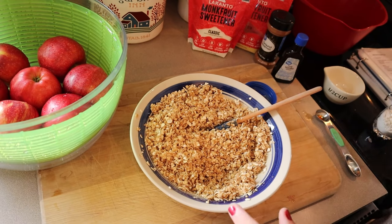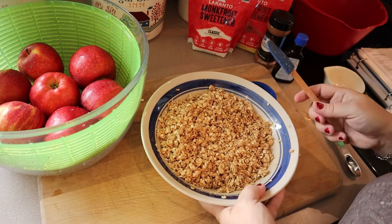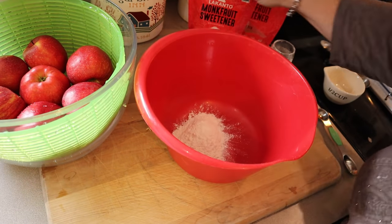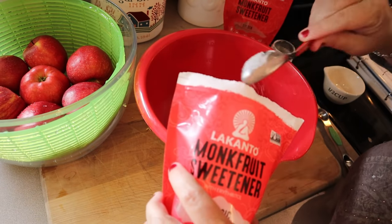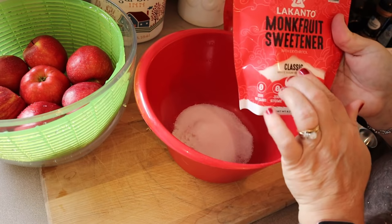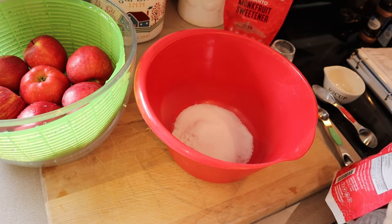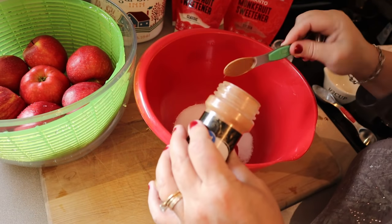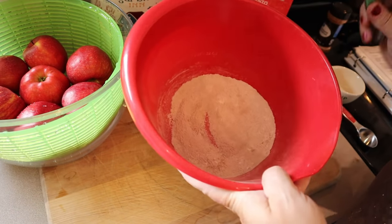I'm going to add just a little bit more applesauce — it's really starting to bind together nicely. Once it's all stirred together, set that aside. Now in our bowl, I'm going to put three tablespoons of flour and three tablespoons of sugar. Make sure if you're using an artificial sweetener that it is equal one-for-one — the monk fruit sweetener is a true one-for-one, so one tablespoon equals one tablespoon of sugar. Then add about one and a half teaspoons of cinnamon. After that's all mixed together, set that aside.